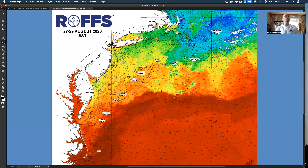Hello, everybody. Today is Tuesday, August 29th. We're almost into September, believe it or not. This is Matthew Upton, Roth's analyst, coming at you, looking at the northeast oceanographic conditions to get you excited about the next couple weeks of fishing and what the conditions look like.